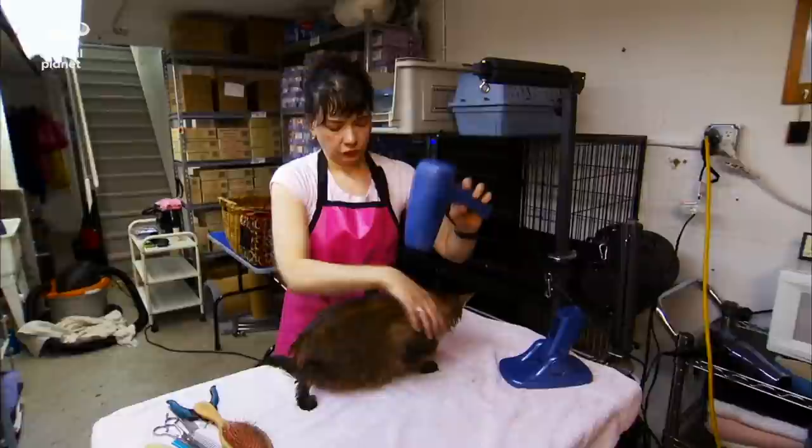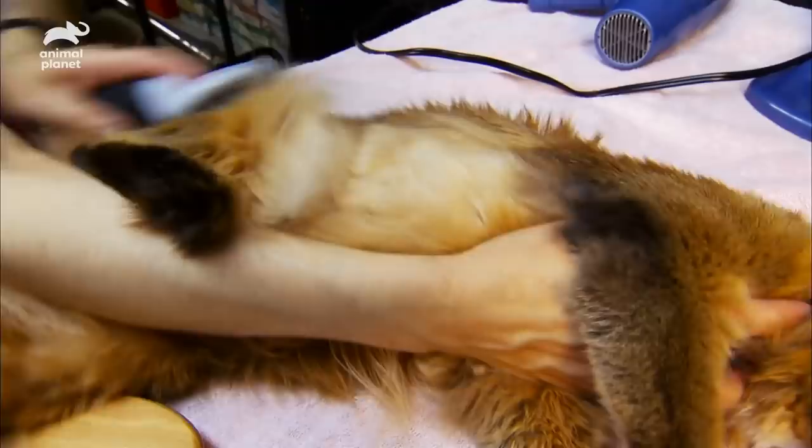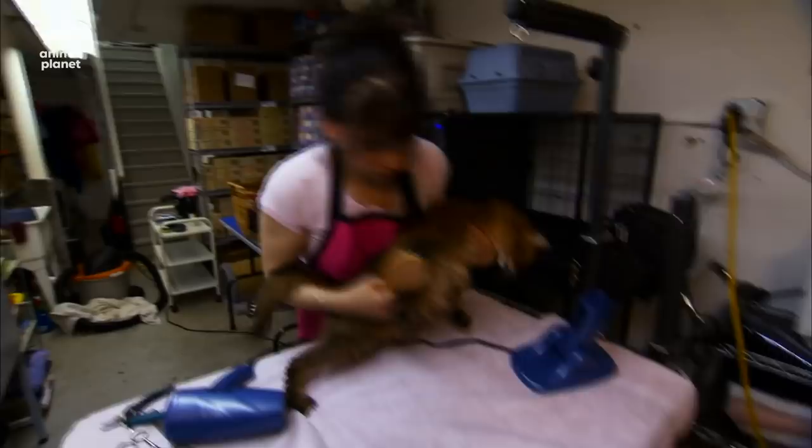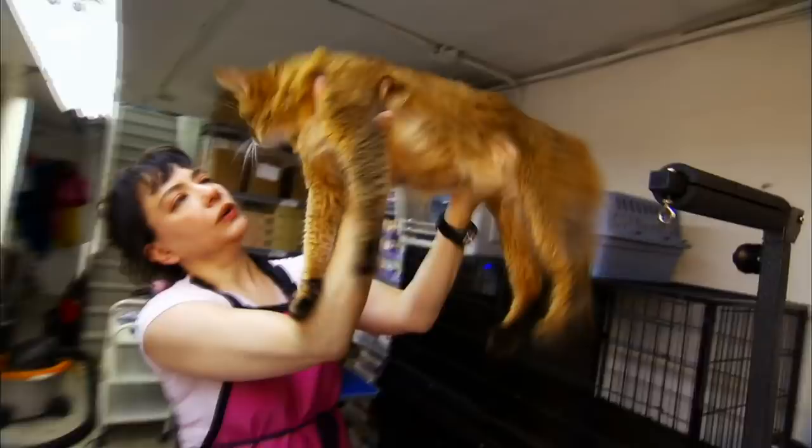After Jamila gets towel dried, it's time for a blow dry and a brushing, which can take a half hour or more for some obvious reasons. Spend a little time grooming a cat and you'll understand why they're usually more expensive to groom than dogs. Their spines are amazing and they can sort of helicopter around, so they're squirmy. Jamila eventually calms down and is finished off with a texturizing spray and a dash of perfume.